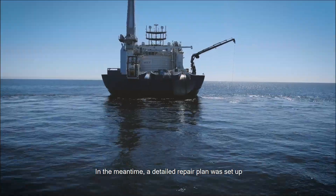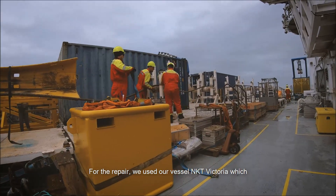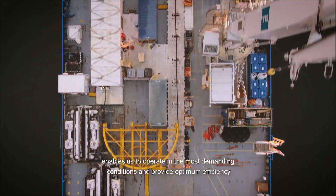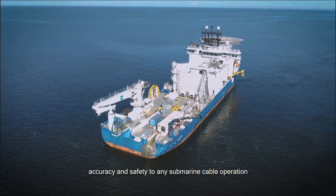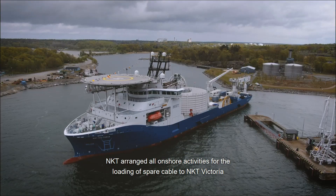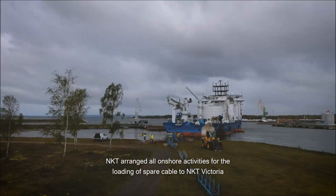In the meantime, a detailed repair plan was set up. For the repair, we used our vessel NKT Victoria, which enables us to operate in the most demanding conditions and would provide optimum efficiency, accuracy and safety to any submarine cable operation.